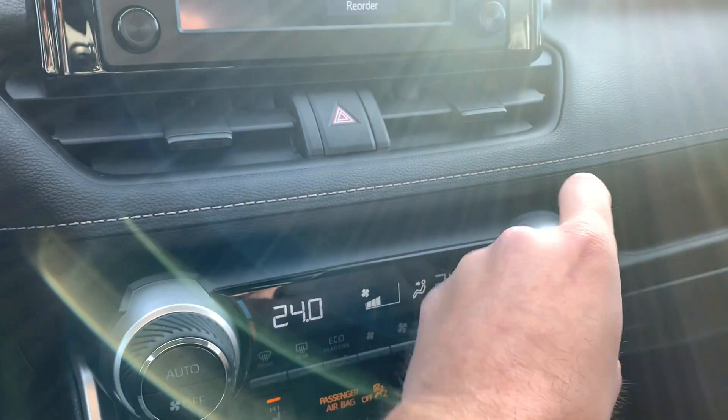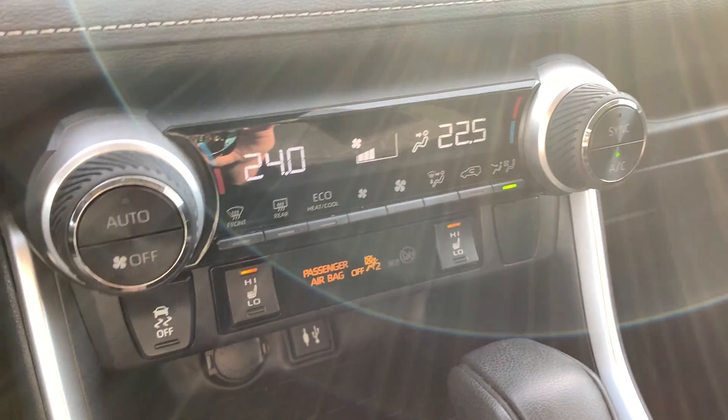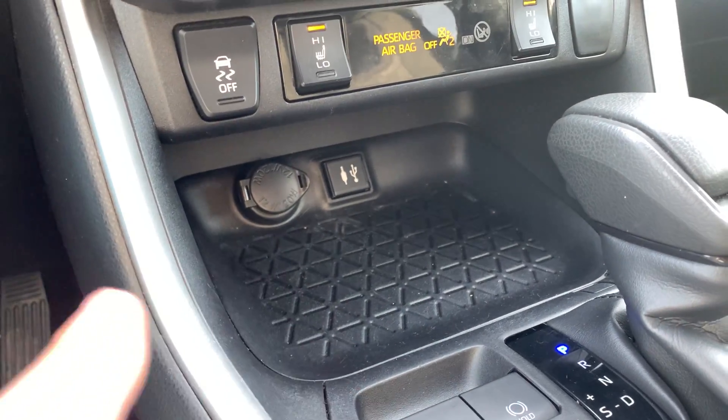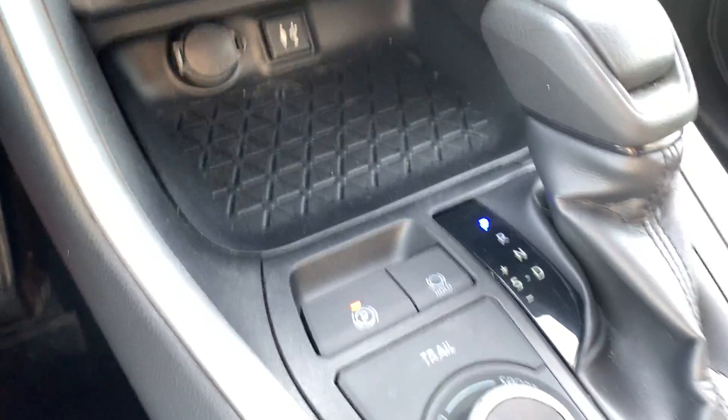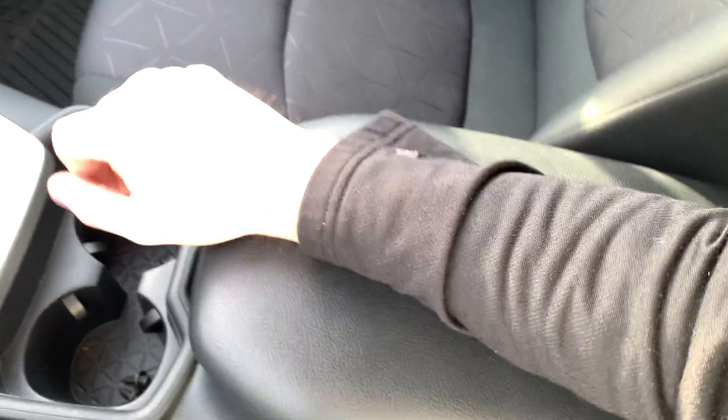Down below is your HVAC system — it is dual zone, so the driver and passenger have their own settings, with heated seats for both. There's a little storage cubby with USB ports and a 12-volt charger, cup holders, and a center console for extra storage.